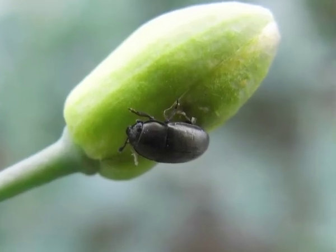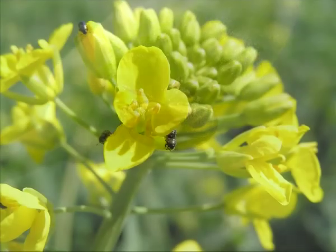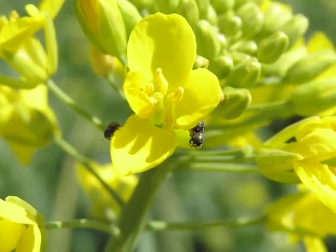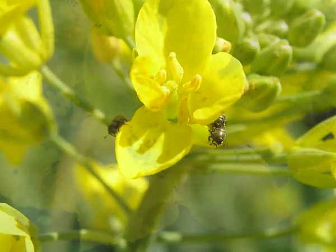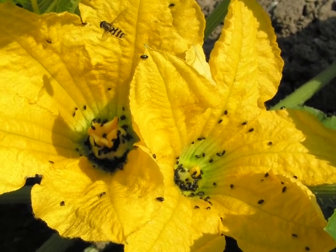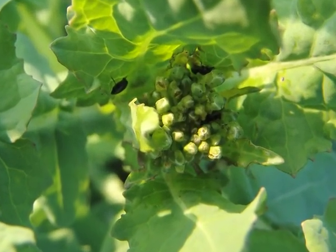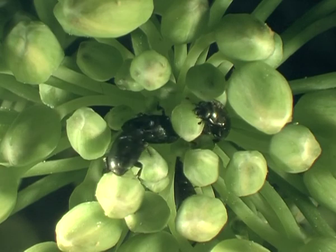The pollen beetle, Meligethus aeneus, is a serious pest in oilseed rape, but not only that. The up to 3mm long adult beetles feed on pollen, pistils and ovaries on nearly all yellowish blossoms. You will find them almost everywhere in Europe, causing severe yield losses when they appear in a crop in great numbers.